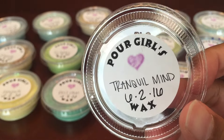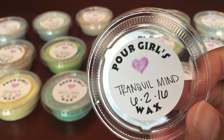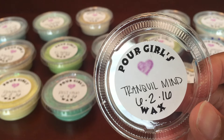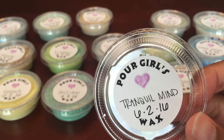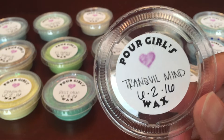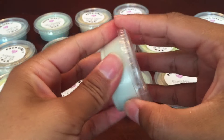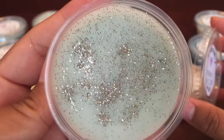The next one is Tranquil Mind, and this is blue lotus, sea botanicals, and salty sea air. This is nice — it's really light and you can get a little bit of that lotus. It's not too salty sea air but it is a watery scent to me, definitely a nice watery scent.